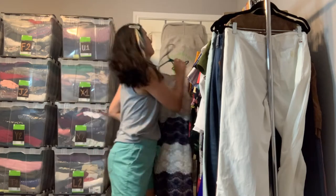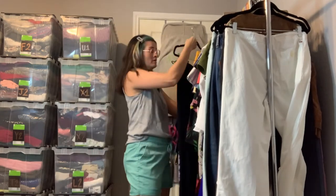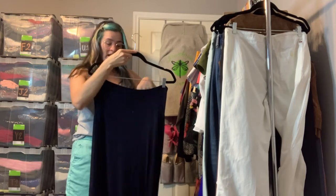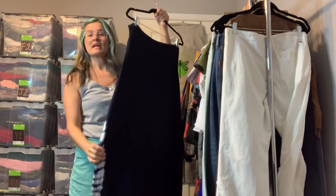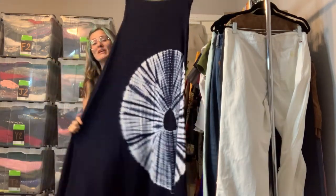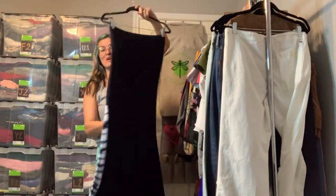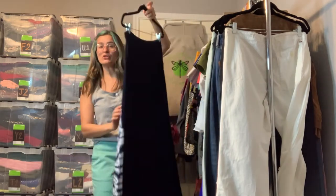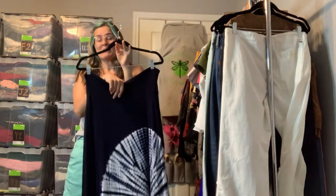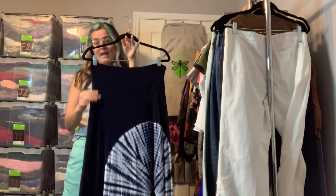This is a really fun boho, kind of hippie skirt by Design History in a size large. It's a really nice soft jersey knit and it is stretchy, with a super cool tie-dye print on the front — the back is just solid navy blue. I really love these kinds of skirts. You can fold the waistband down or wear it all the way up — very versatile with the length.